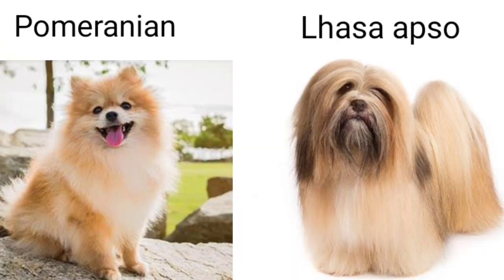Many people have told us to cover these breeds in upcoming videos. So today we will discuss those breeds — none other than Pomeranian and Lhasa Apso.